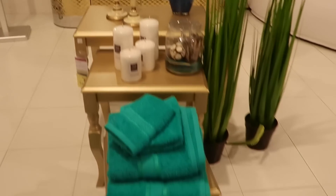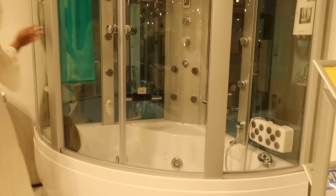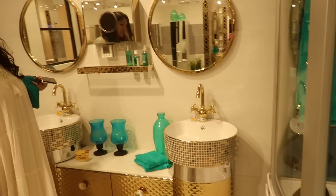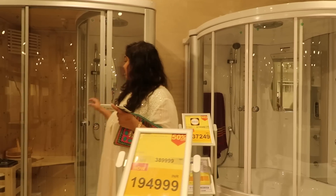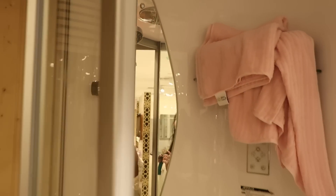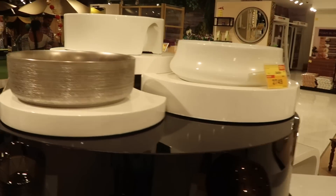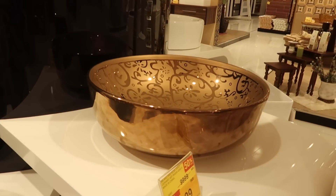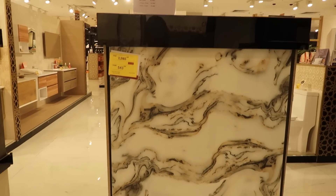Moving on to the bathroom section — I was absolutely fascinated by a lot of these bathtubs and steam rooms, with some very luxurious bath setups. There's a beautiful color combination setup here so you can figure out how you want to do it in your own house. Have a look at these really fancy wash basins and other ceramicware. They also have a lot of options in sanitarywear and bathroom fittings, not to mention the huge variety in the tile section.